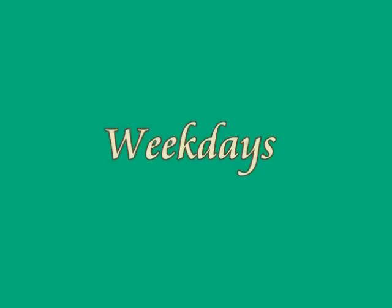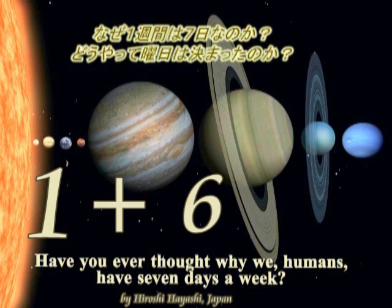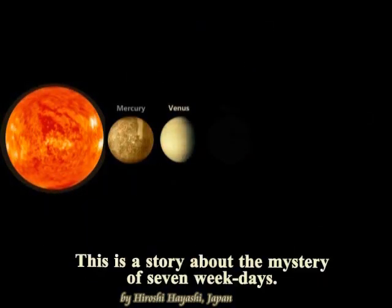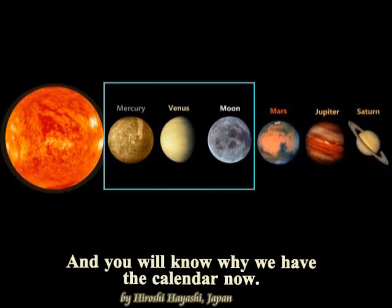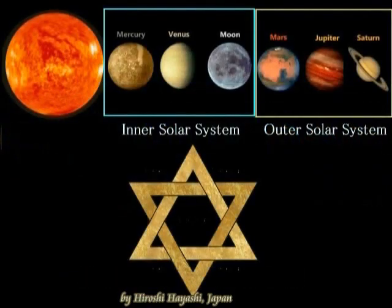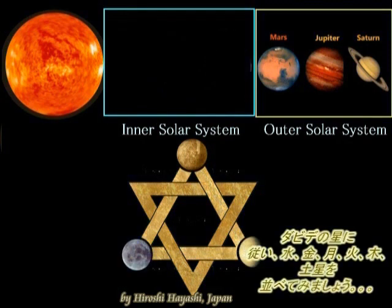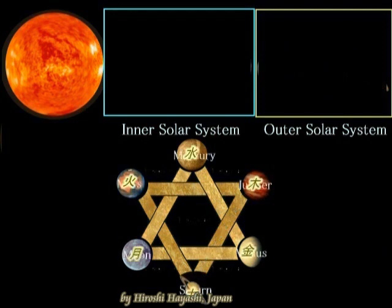Weekdays. Here I'd like to explain how and why we have 7 days a week, from Sunday to Saturday. 1 plus 6: the 1 depicts the Sun, and 6 means the planets of the inner and outer solar system — Mercury, Venus, the Moon (which represents the Earth), Mars, Jupiter, and Saturn. Three belong to the inner solar system, and the other three to the outer solar system. We shift these planets one by one clockwise on the Star of David triangle.